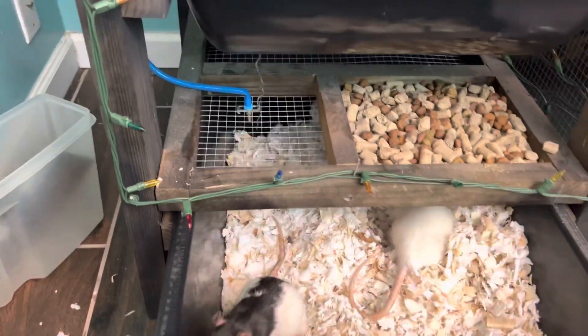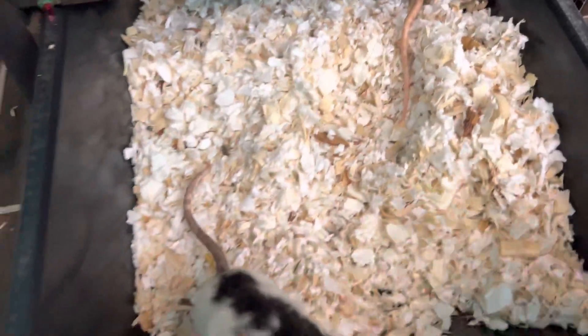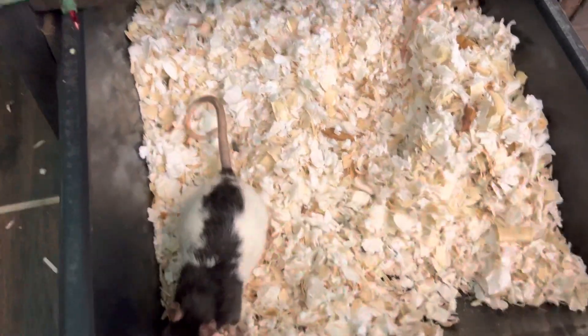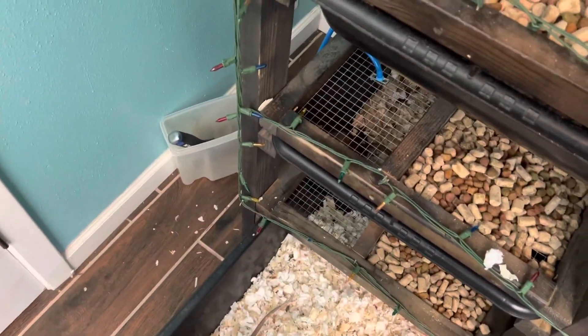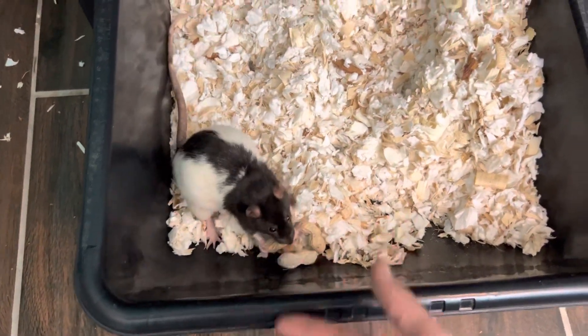Check on our two mamas down here — I don't think either one of them had babies yet. As you can see, they're building a little nest. She probably wants some peanuts, we'll give her some peanuts too. There you go mama, get you some peanuts — I'll put them in there for you.